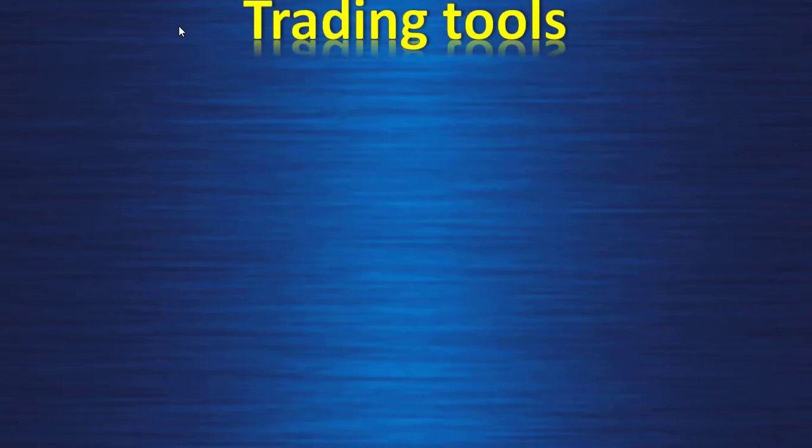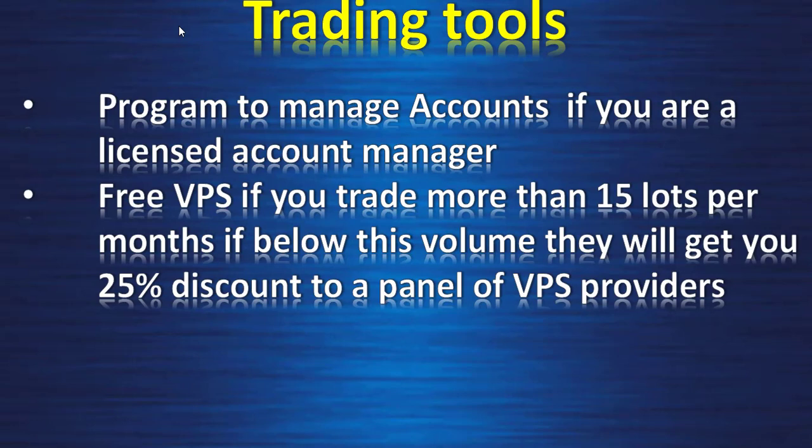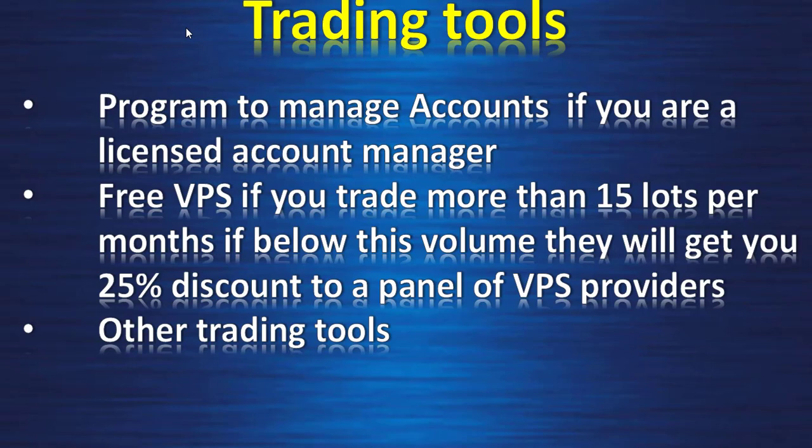Trading tools: IC Markets offers programs to manage accounts if you are a licensed account manager. They also offer free VPS if you trade more than 15 lots per month. If below this volume, they will give you a 25% discount with a panel of VPS providers. They also provide other trading tools like expert advisor trading manager and more.